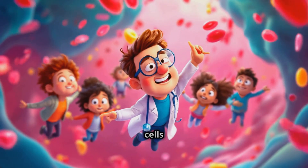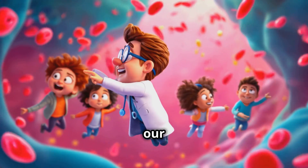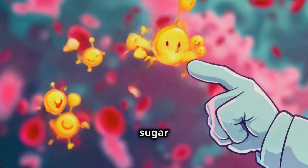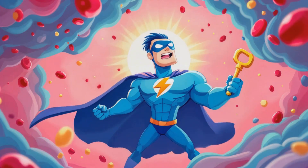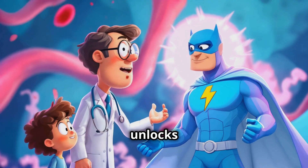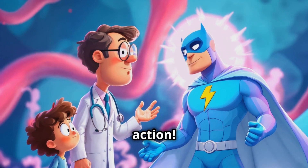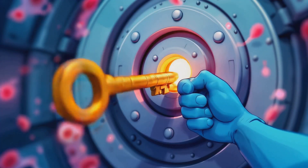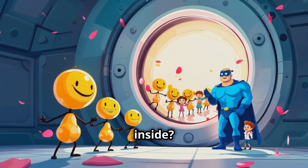Look at all these red blood cells zooming by, and see those little sugar molecules floating around. They're what give our body energy. But too much sugar can be a problem. That's where our friend insulin comes in. Insulin is like a special key that unlocks the doors of our cells, letting the sugar in. See how the insulin key opens the cell door and the sugar goes inside? That's how it should work.